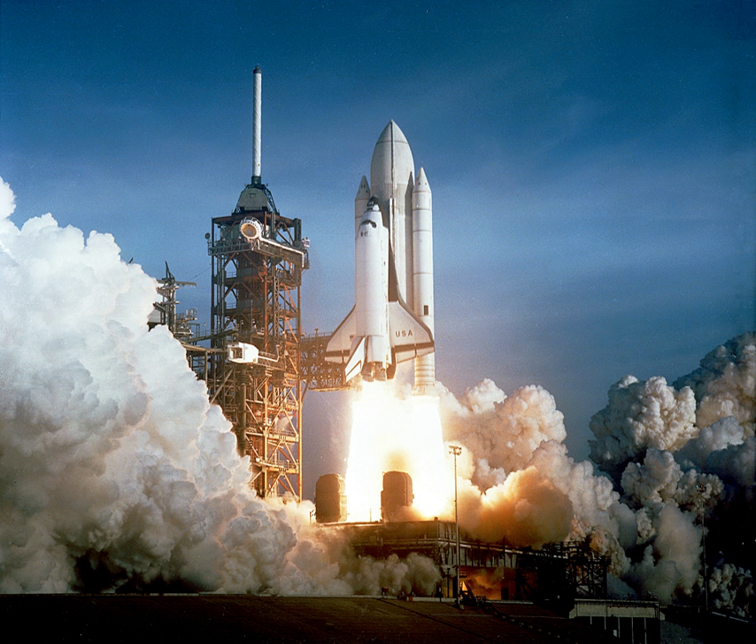A solid propellant rocket, or solid rocket, is a rocket with an engine that uses solid propellants. The earliest rockets were solid fuel rockets powered by gunpowder; they were used in warfare by the Chinese, Indians, Mongols, and Persians as early as the 13th century. All rockets used some form of solid or powdered propellant up until the 20th century, when liquid propellant rockets offered more efficient and controllable alternatives.